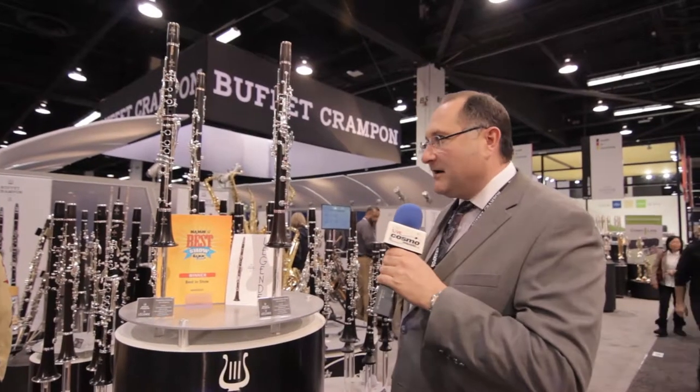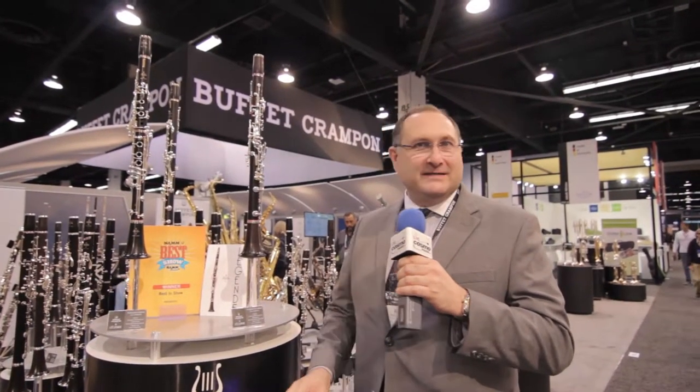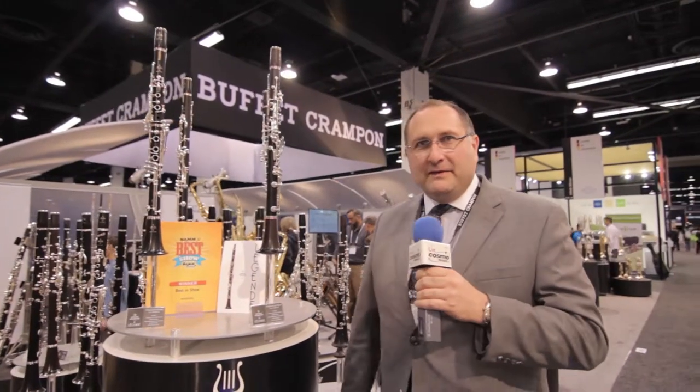Some of the great features about this clarinet: first of all, this is the extension from our new Tradition model, which features a brand new bore design for Buffet Crampon — designed in collaboration with five artists in the United States, the first time in the history of Buffet. We're really excited about that.